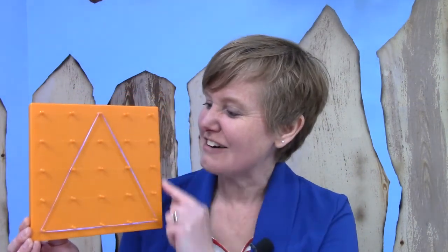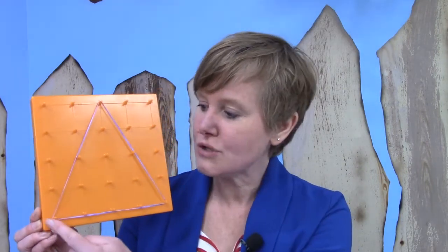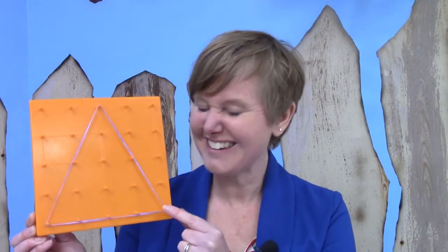Do you think that you could draw this shape? If you are doing your lesson you would have a paper that has little dots on it, and you could try drawing this shape. It goes all along the bottom from the furthest peg to the furthest peg on the other side, and then it goes straight up to the top middle peg. If you drew it, your shape would be congruent with my shape.